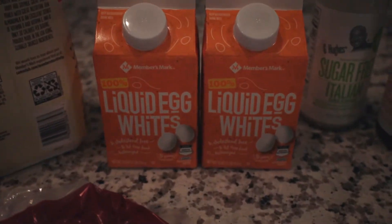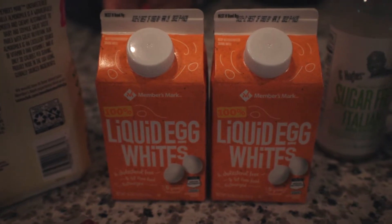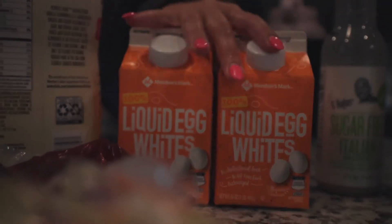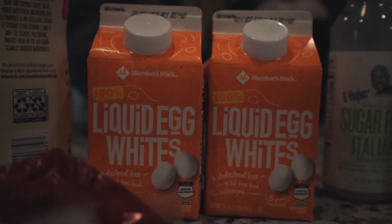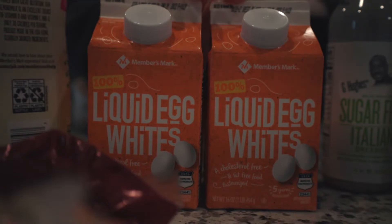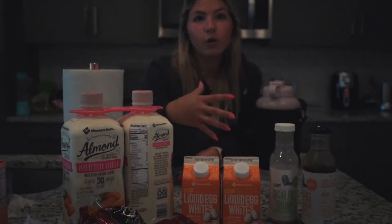Now I'm going to go into some of the things that I don't always have to buy, but I have every single day. I have some egg whites — I literally have these every single morning, and lots of times I will also have them in my oats and cream of rice just to give it a little bit of protein and some more volume.